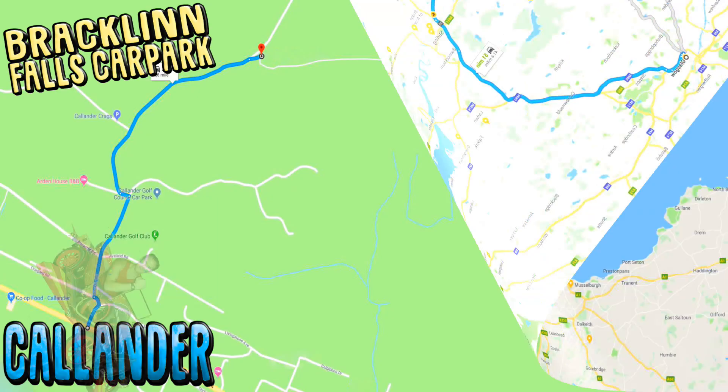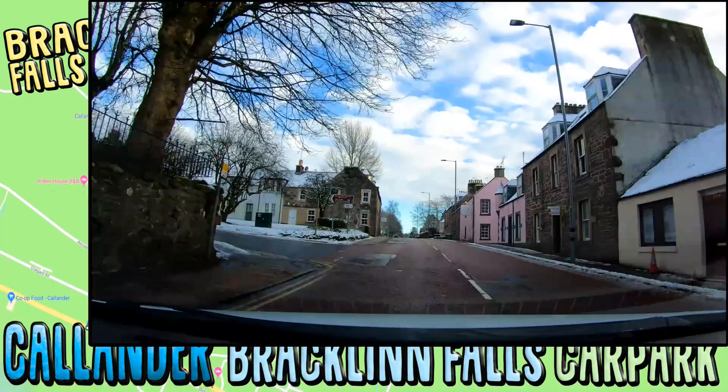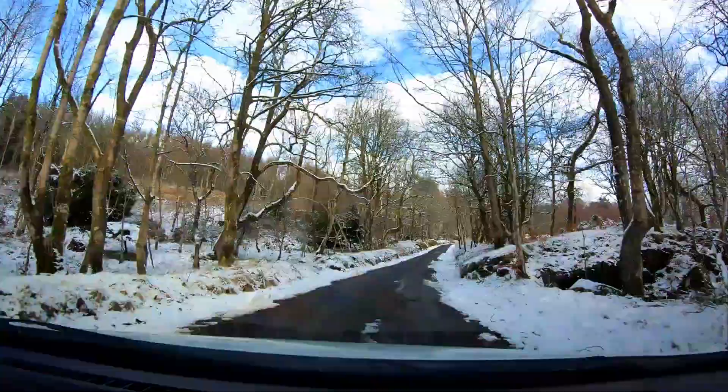Type into your navigation Bracklin Falls car park. The car park is only about a three minute drive from the centre of Callender. Drive onto Bracklin Road and follow the signs.